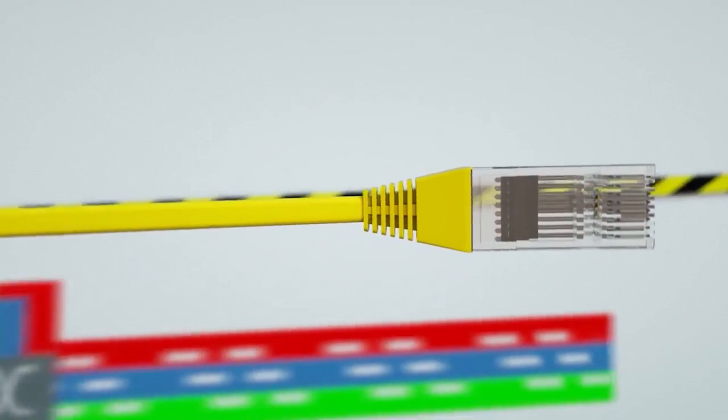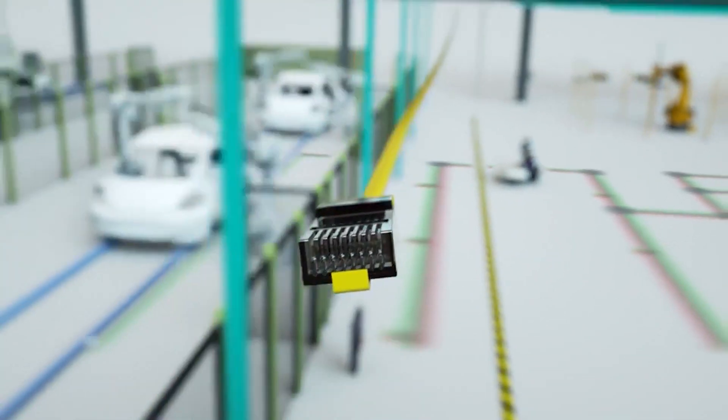The i.MX 8M Plus brings in a TSN-capable Ethernet controller, so now we can plug into Industry 4.0 ready networks.